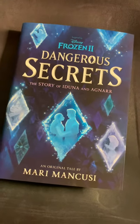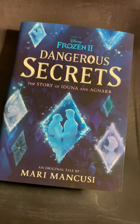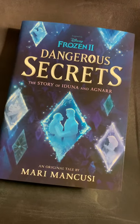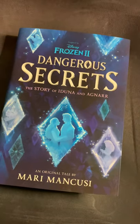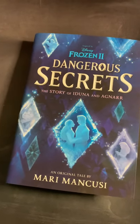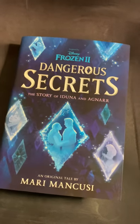You can read it if you're younger — my nine-year-old, I read it to her and she got a lot out of it and really liked it. I would say a little younger is fine, but it's not for five or six-year-olds. It's a complete novel, so it's pretty awesome that Disney caters to all the fans and not just the really little ones.